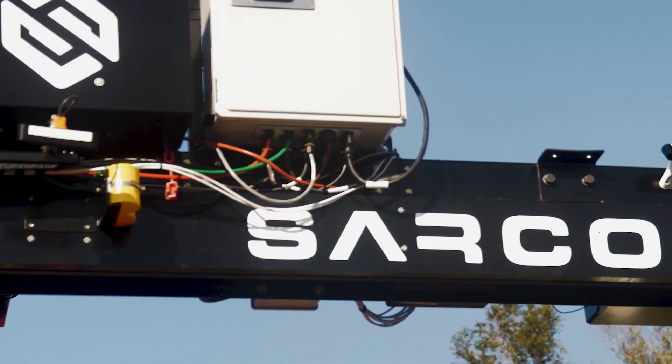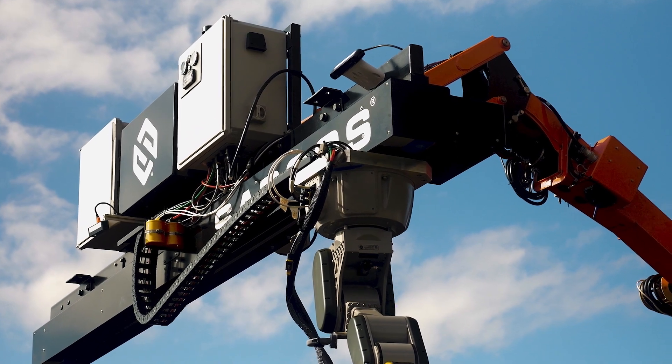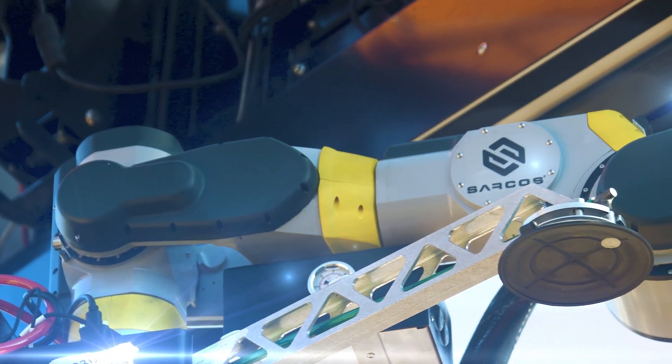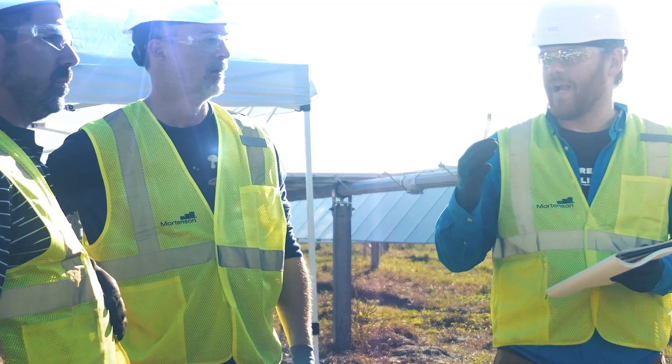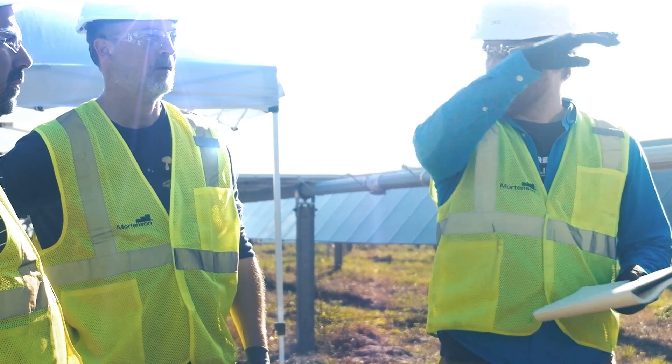Today we're doing some field testing. This is the culmination of a series of work that we've been performing for the US Department of Energy Solar Energy Technology Office, proving out the capability of robotic systems to autonomously deliver and install PV modules for utility-scale solar plants.